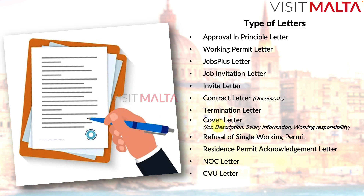Many people confuse the cover letter with the invite letter — these are completely different. The cover letter is required by the employee and must be submitted to VFS Global when applying for a work visa. The cover letter contains your job description, salary information, working responsibilities, and why the job is required in Malta. This information is provided by your employer along with the invite letter.